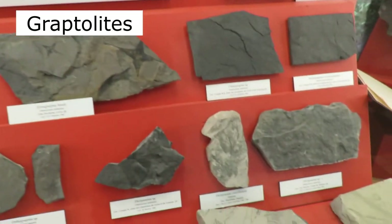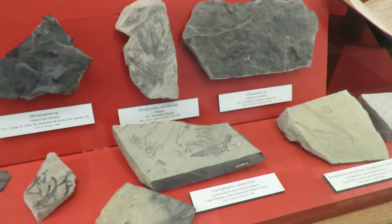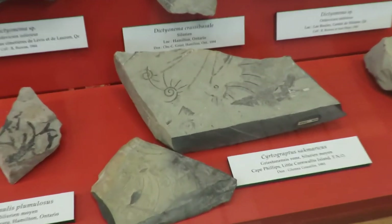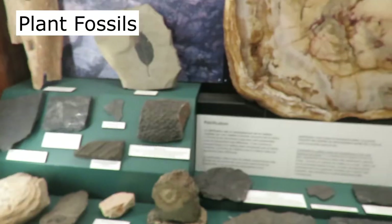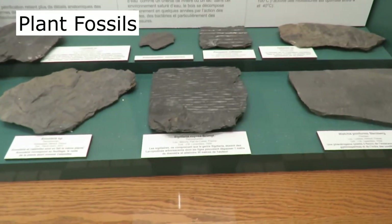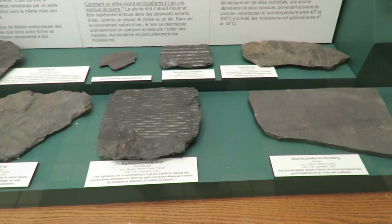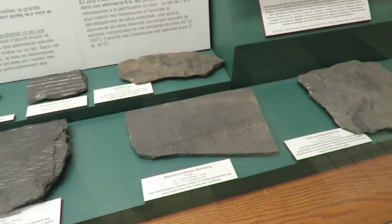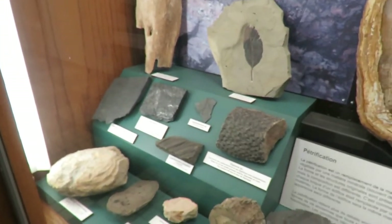Here we have graptolites — a very strange type of form. They were colonial creatures. Here we have some plant fossils, including some petrified wood. Fossils of club moss, horsetails. A lot of these are from the Carboniferous. We have some other leaves there. There's a club moss root.